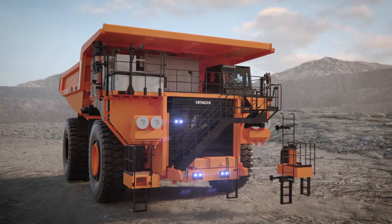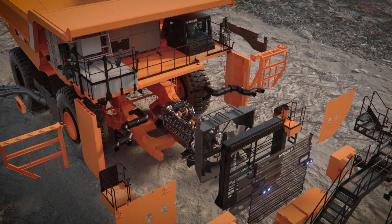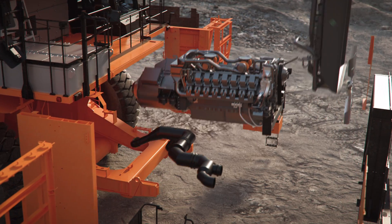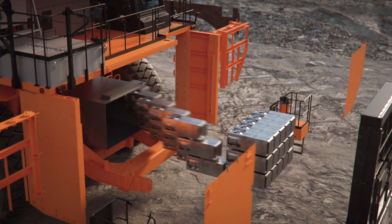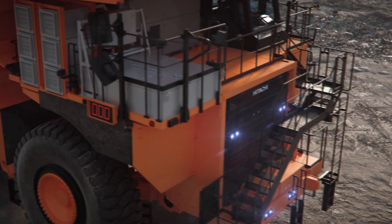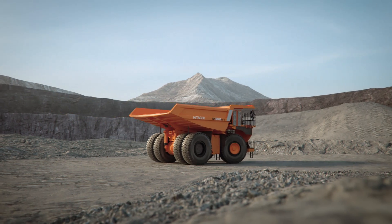This concept replaces the diesel engine and alternator with an onboard battery system that would be capable of similar productivity and performance output, but would produce less exhaust emissions from the equipment. Hitachi Construction Machinery and its partner ABB are also exploring many battery charging methods to cater to diverse customer needs and mine operations.